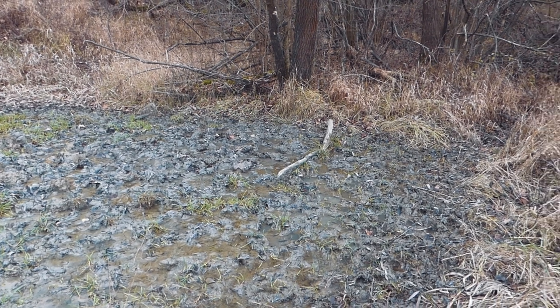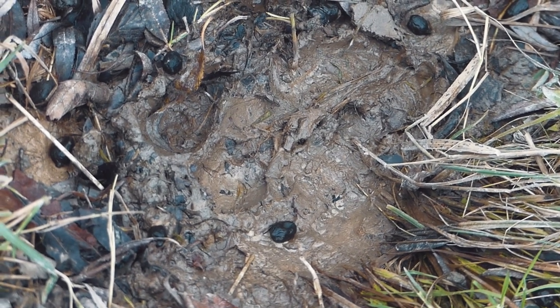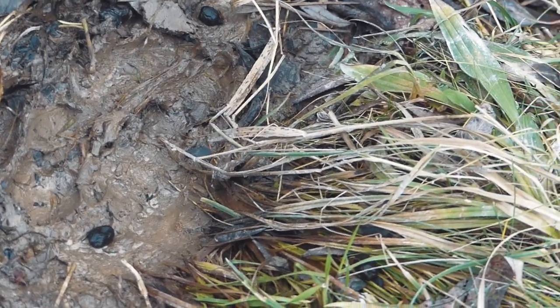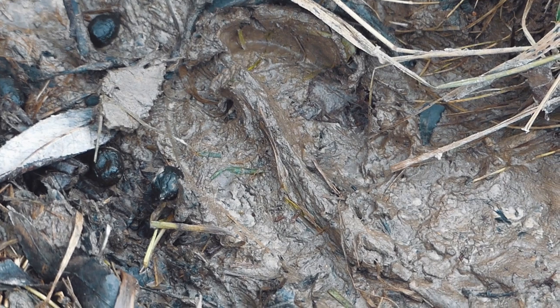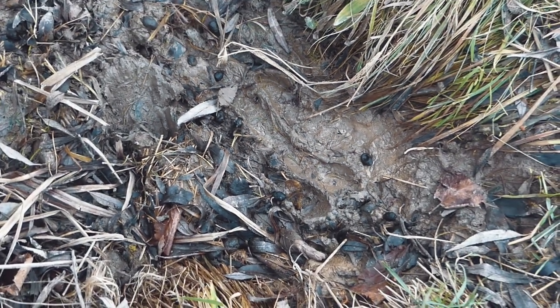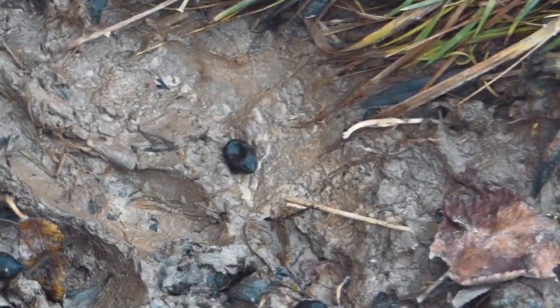Let's have a look. Straight off, we can see wild boar prints, and they are pretty large and fairly deep in the mud. But if we continue along the mud track, along the side of the wallow, we can also see deer prints. And as we look closer, we can make out individual pieces of deer scat.